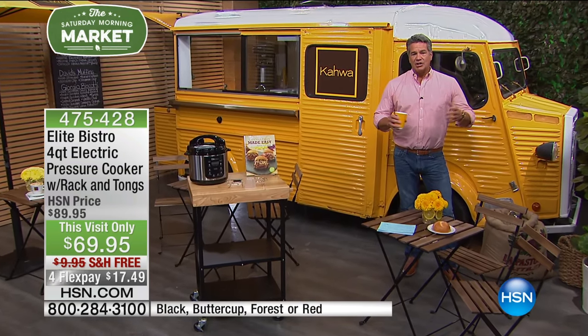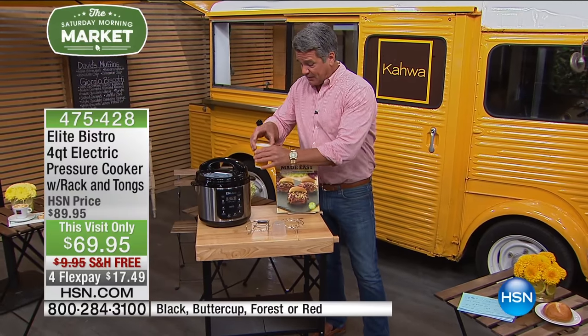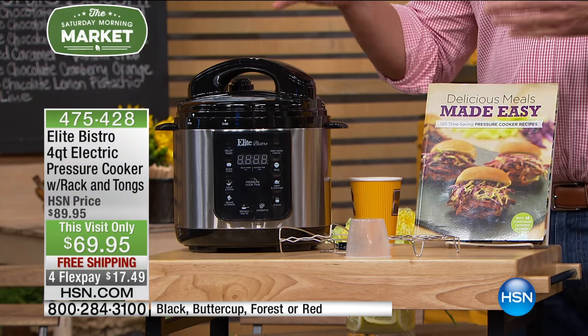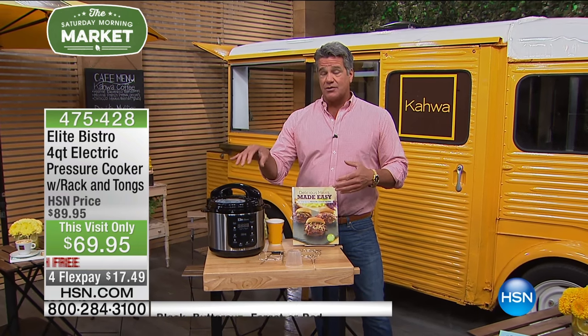You get all-day flavor in a fraction of the time — tastes like you've been cooking the thing all day. This particular unit sold out and we just got it back in stock. It is on FlexPay — 4 FlexPay — and also free shipping and handling. There's no better way to get that all-day flavor in a fraction of the time.